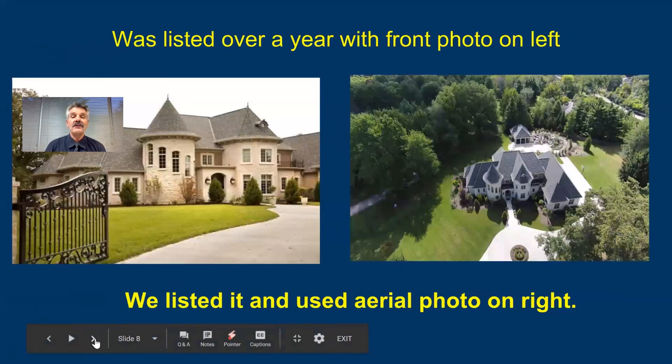Same with this one. The photo on the left is a really good crisp photo, but it doesn't even show the entire house. That house was on five acres and was over $3 million. I met with the seller, let them know about the first photo and that when they list with us, we'd get a drone up in the air. The photo on the right is what we used.